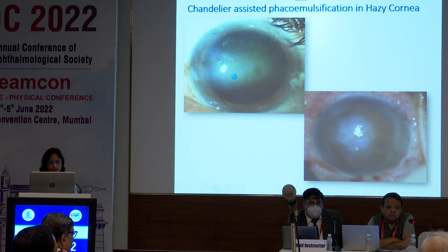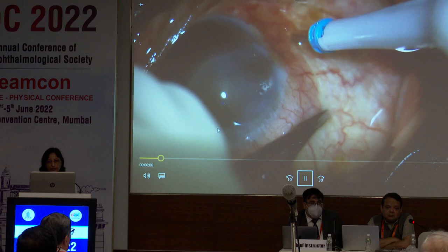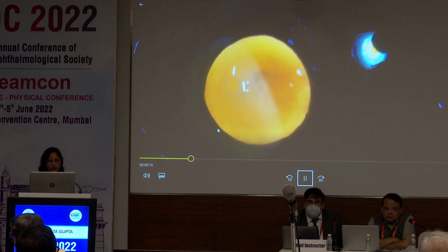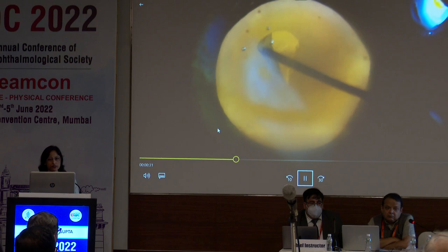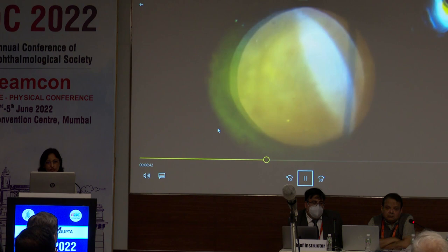This first case shows a patient with a dense leucomatous corneal opacity in the center. We place the chandelier in the pars plana area. When you make the light pipe vertical, you get a very good red glow bypassing the corneal opacity. We then switch on the microscope light, make the ports, stain the capsule with trypan blue dye, shift to chandelier illumination, and perform the capsulorhexis. You can see how good the red glow is, and because the capsule is stained, the margins are visible throughout the surgery.